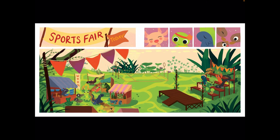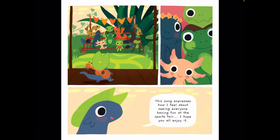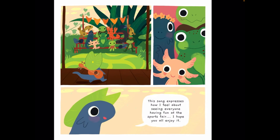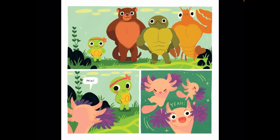At the sports fair today — it's the day of the sports fair! The crowds are in the stands. Everyone's looking happy and excited to compete. Here goes Newton — everyone's excited. 'This song expresses how I feel about seeing everyone having fun at the sports fair. I hope you all enjoy it.' And it looks like they are — the lines of the beautiful song are coming out and the crowd likes it. Even there's a lobster back there. Now it's time for Mia to compete, and she's up and Dewdrop is cheering her on.